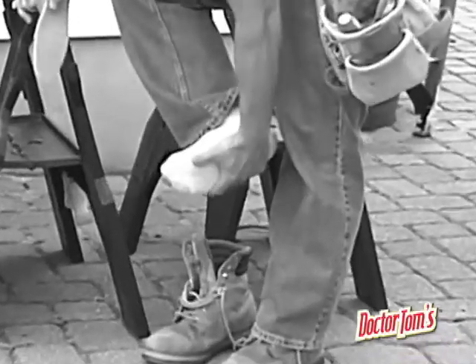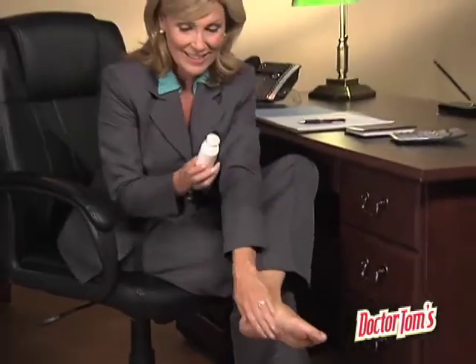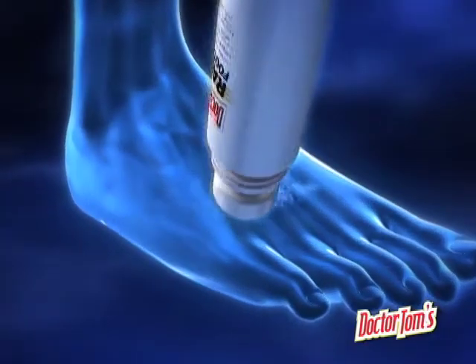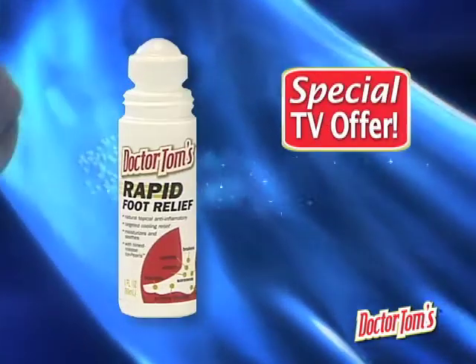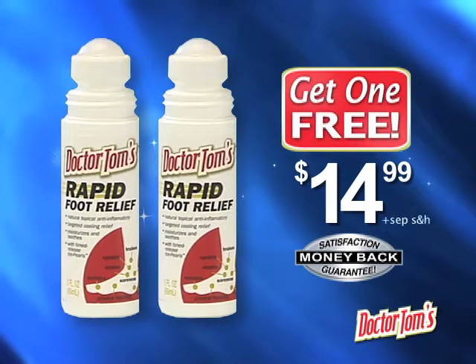So if you're tired of suffering with occasional or chronic foot, heel or ankle pain, call now to experience the fast-acting, long-lasting relief of Dr. Tom's Rapid Foot Relief for just $14.99. But wait, call now and we'll double your order — just pay separate shipping and handling. That's right, you get two Dr. Tom's Rapid Foot Relief for just $14.99. Your satisfaction is guaranteed or your money back. This offer is not available in stores, so call now.